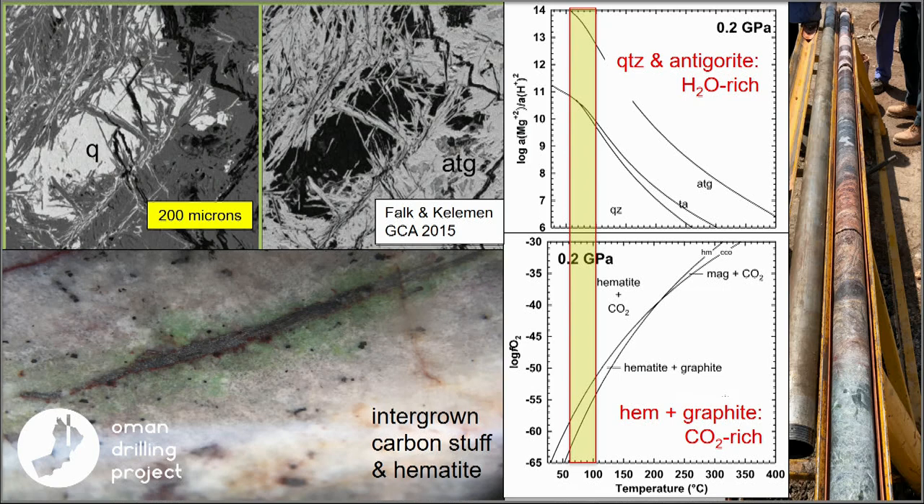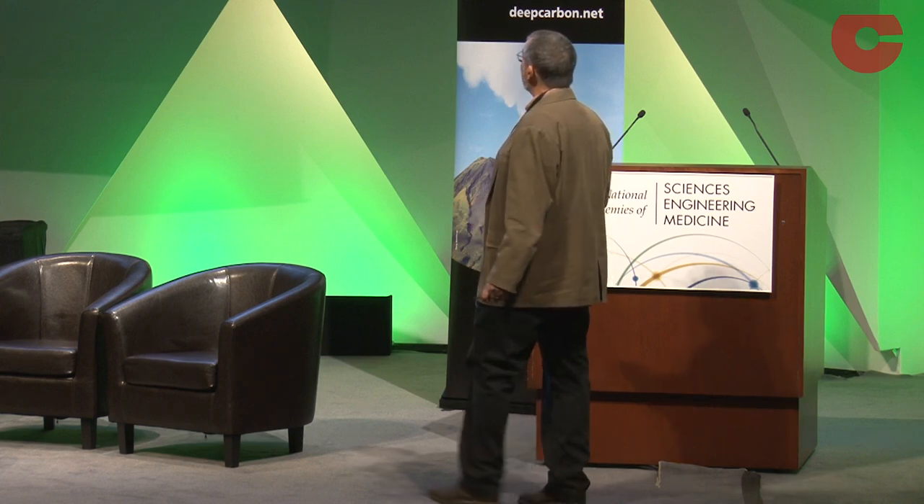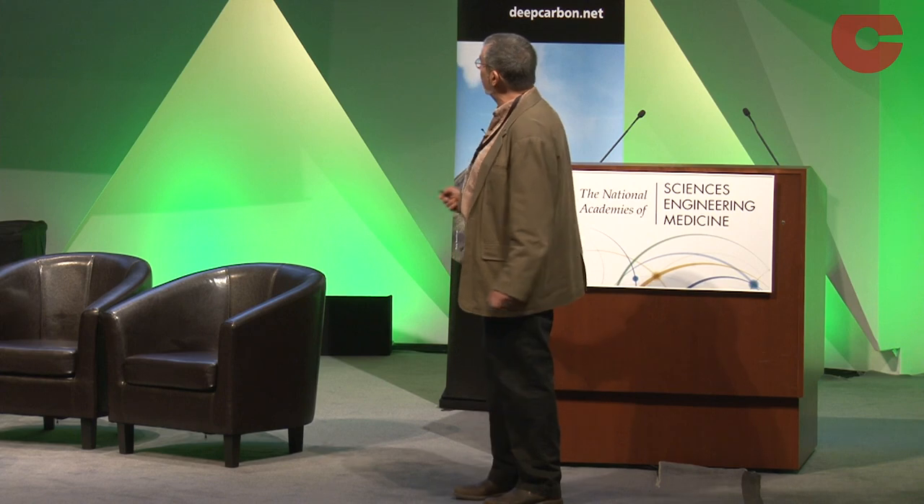We also see composite hematite veins with a black soft carbon material — actually amorphous carbon — that we call graphite on the drill site. You might think it's impossible to have hematite together with graphite, but at very low temperatures these two can coexist.